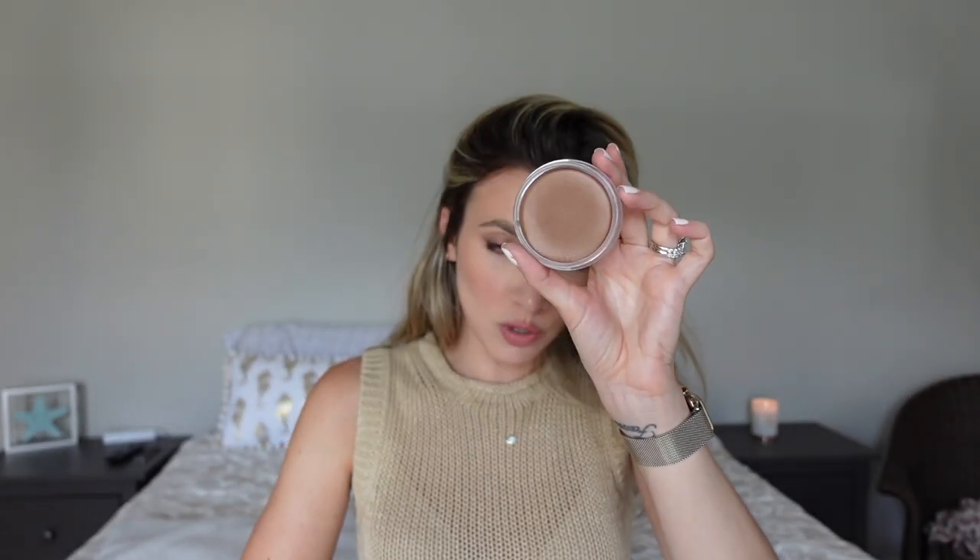I love going in with a bronzer after contouring. This is the NARS Laguna bronzer — it's a cream bronzer and very very pigmented, so you've been forewarned. I use the Yensa brush to go over all the places I put the contour, but less precisely — contour acts like a shadow while bronzer warms up your complexion, so you don't need to be as precise and can cover more surface area. Layering cream products and then setting with powder helps makeup last longer, especially in summer heat.